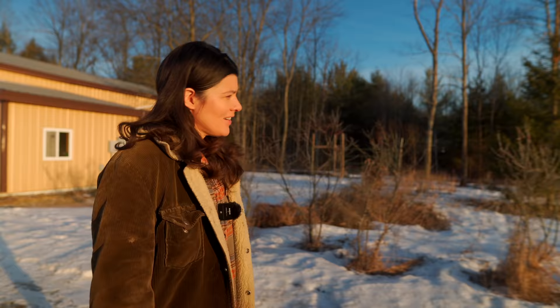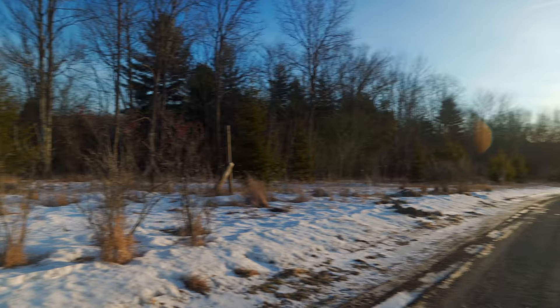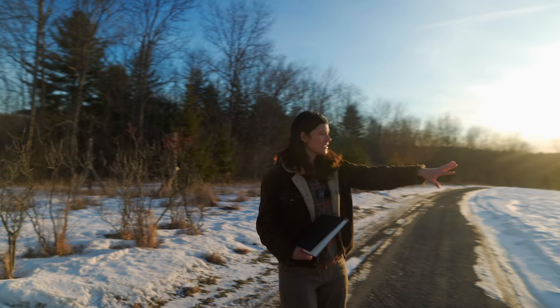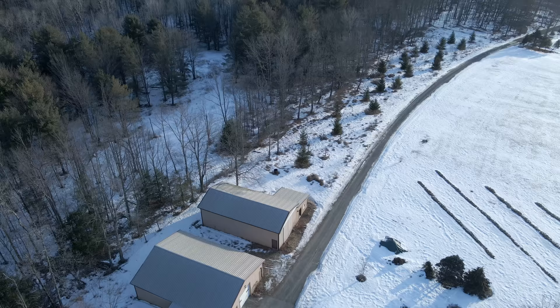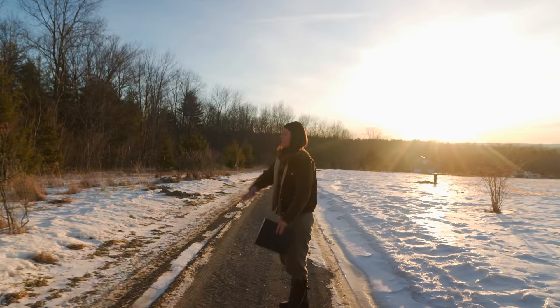One of the big projects this year is going to be this area of land, which we've been calling the interstitial — it really separates the forest from the meadow area. This area where it's bermed up is going to be an orchard more or less that kind of transitions into meadow.